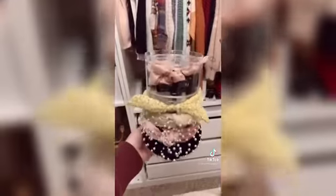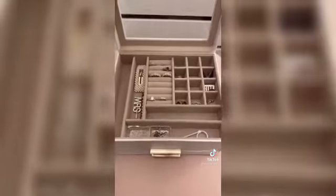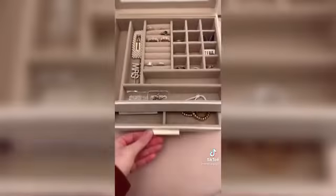I use this acrylic organizer for storing lots of my hair accessories such as my headbands and all of my scrunchies. I was so excited when I found this nice little jewelry box — it's perfect for storing rings and pins, and it even comes with two pull-out drawers that I store my bracelets in.